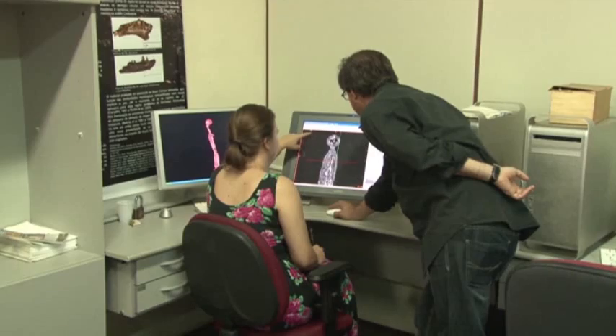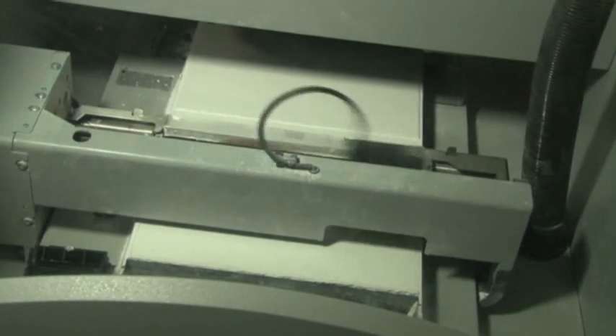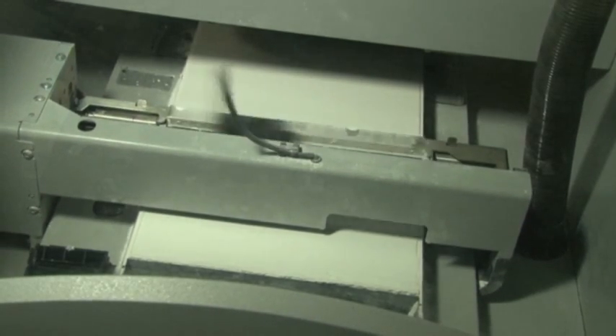A computer program generates a design of a skeleton based on advanced imaging and other data. A 3D printer prints the design, layer by layer, using a material with ever-hardening plaster dust.